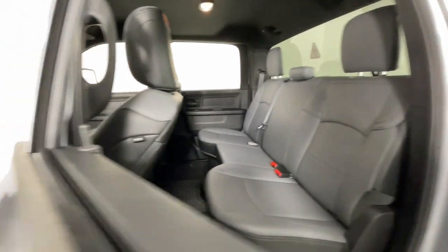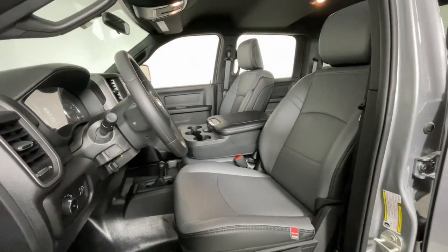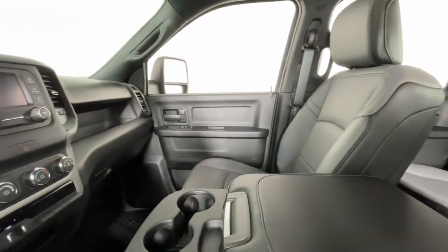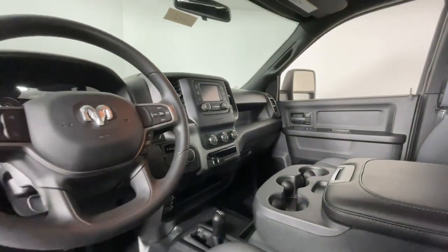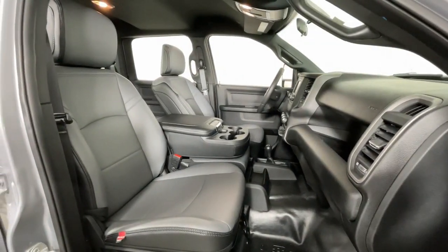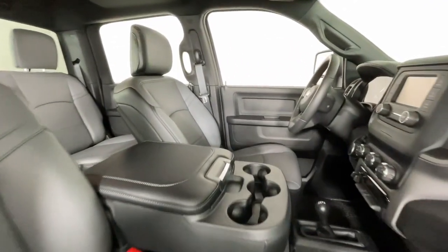The following are some of this vehicle's highlighted options: satellite radio, keyless start, backup camera, Bluetooth connection, steering wheel audio controls, electronic stability control, intermittent wipers, split bench seat, traction control, and passenger vanity mirror.